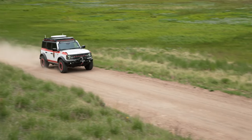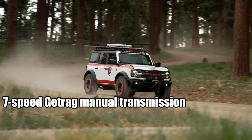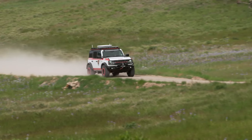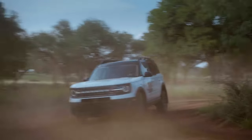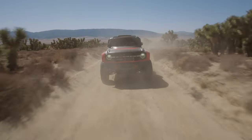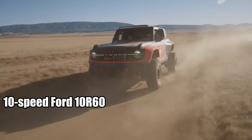Here's a bit for the purists among us: 2024 heralds the return of the 7-speed Getrag manual transmission. Reserved for the 2.3-liter engine, it's a tip of the hat to those of us who love the tactile pleasure of shifting gears manually — a homage to the raw, visceral days of driving. Of course, for those preferring the smooth efficiency of an automatic, the 10-speed Ford 10R60 awaits.